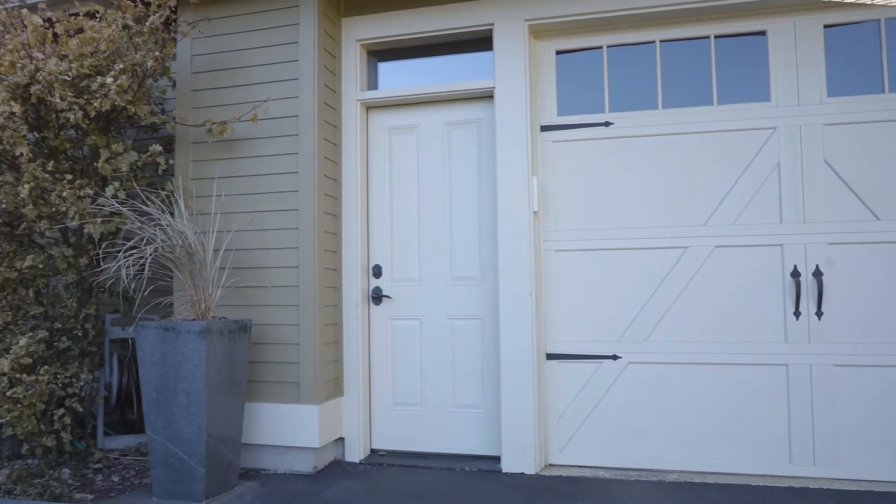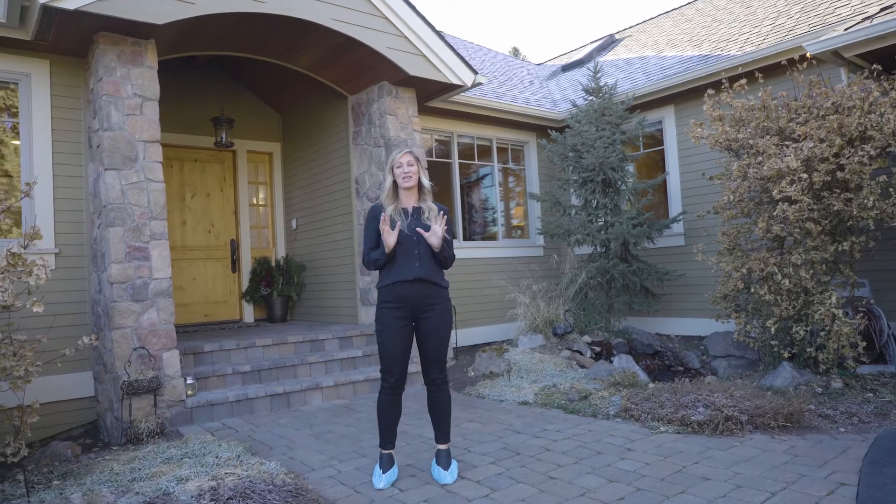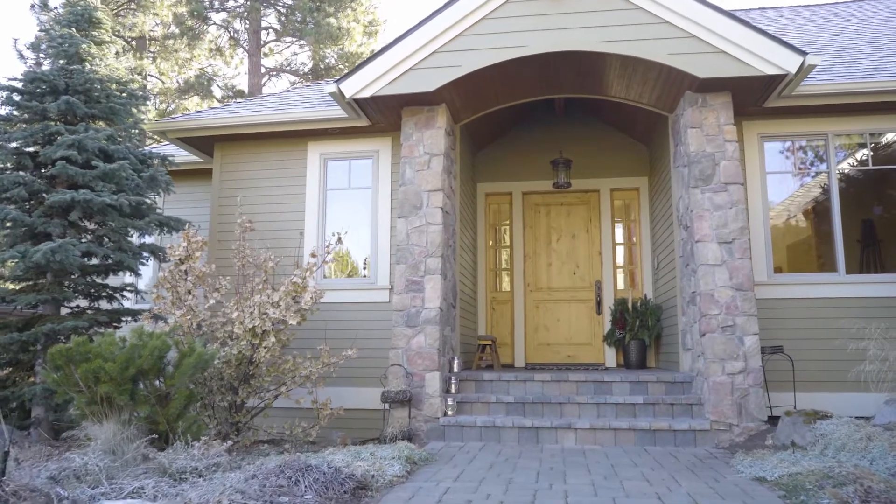Hello and welcome to 2825 Northwest Perlette. This is an incredible mountain home tucked in between some of the best neighborhoods in all of town. Come on inside and have a look.